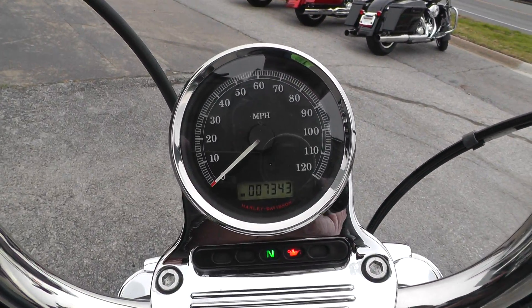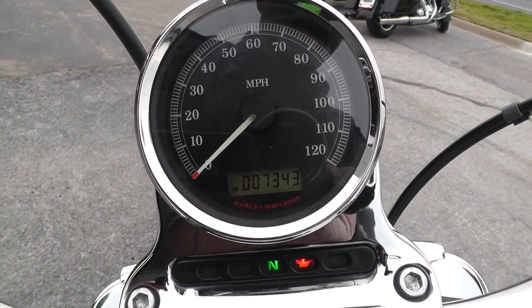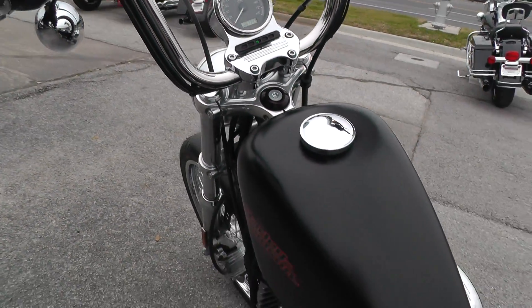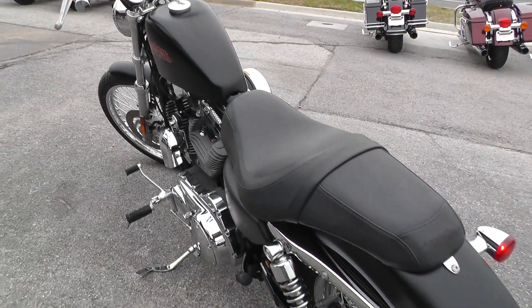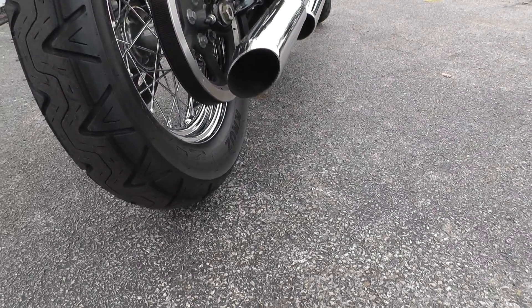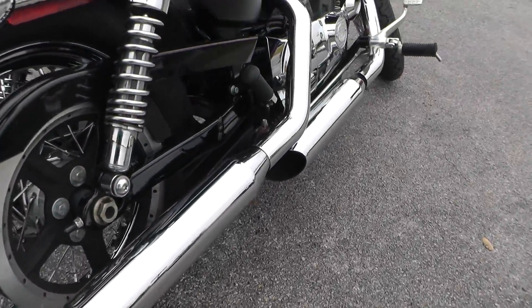The bike's got 7,343 miles on it. I believe that's the factory exhaust, but it sounds like the baffle's been taken out — it's got a little volume to it.